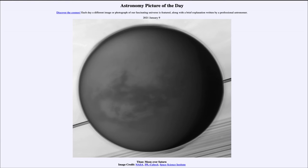Greetings and welcome to the introduction to astronomy. One of the things I like to do in each of my introductory astronomy classes is to begin the class with the Astronomy Picture of the Day from the NASA website, which is apod.nasa.gov/apod. Today's picture is for January 9th, 2021.